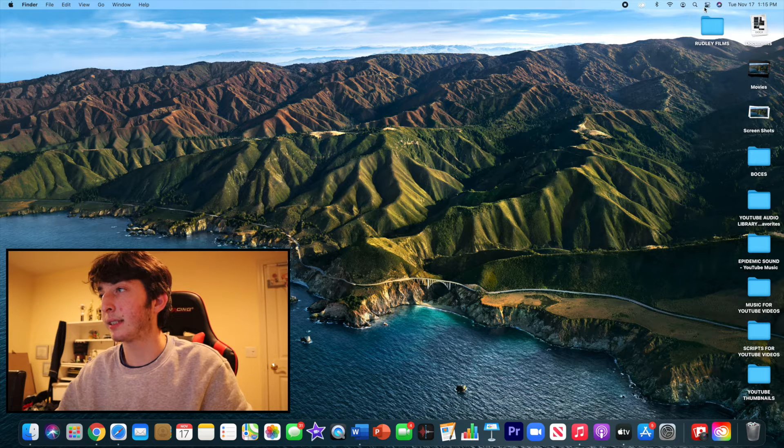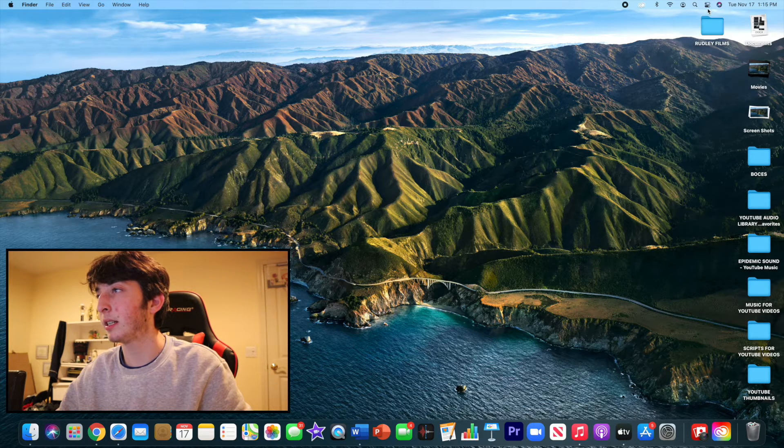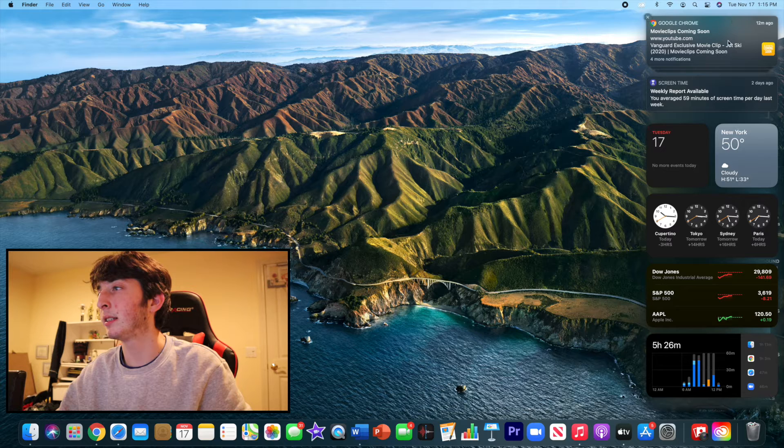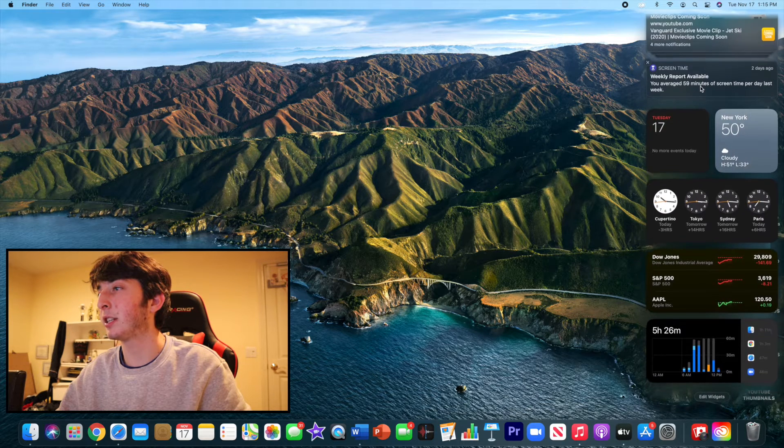You can access the Control Center right from up here. You can access things all at once like Wi-Fi, AirDrop, display brightness — lower or raise the brightness. You can also open up the date and time to access all your notifications.